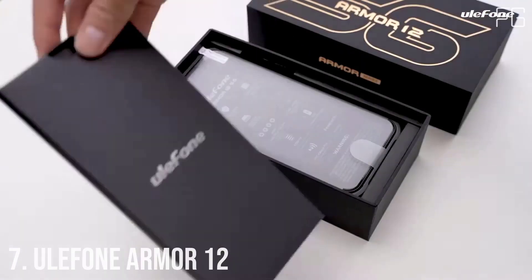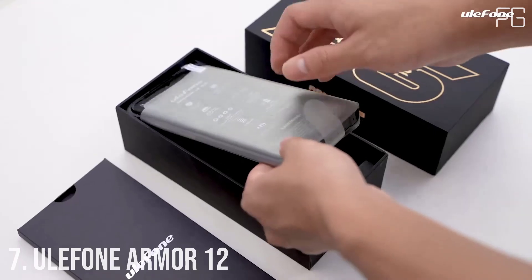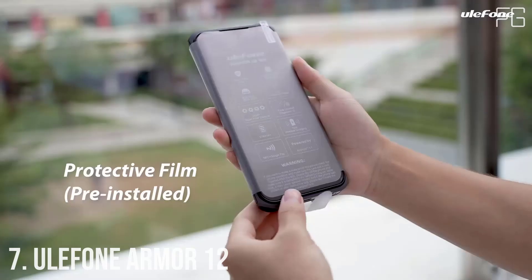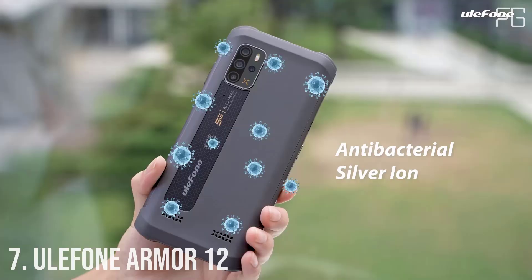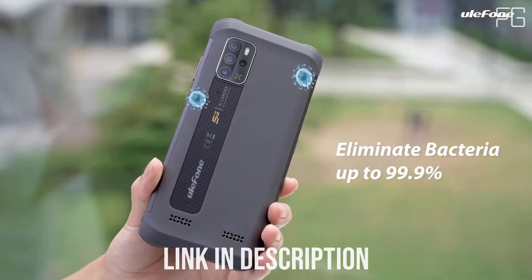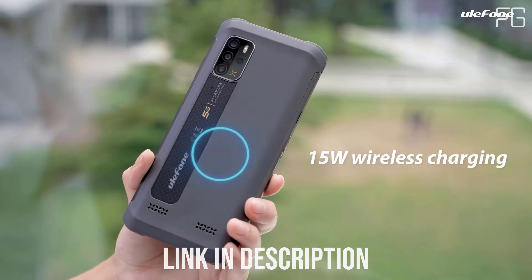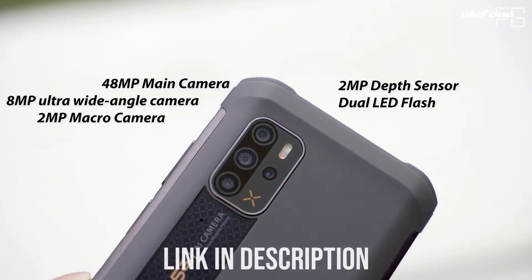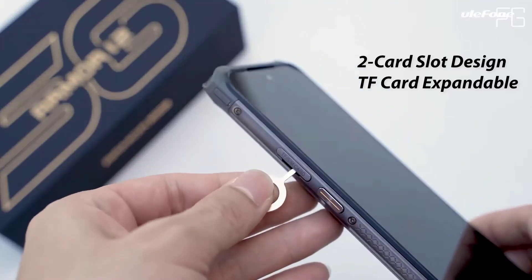Number 7: Ulefone Armor 12. As a rugged phone equipped with large battery capacity and solid performance, the Armor 12 5G does not give up the lightweight hand feel. It has a weight similar to other smartphones, balances strong performance and long-lasting battery endurance, and makes the phone thin enough as well.